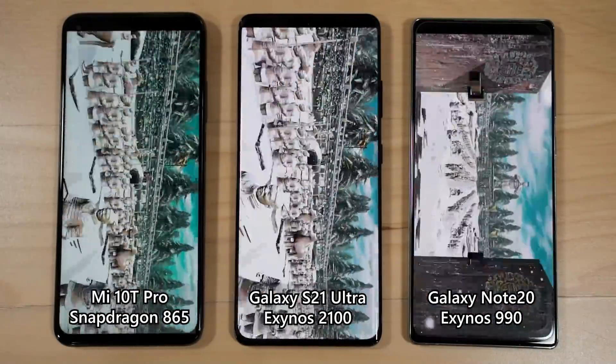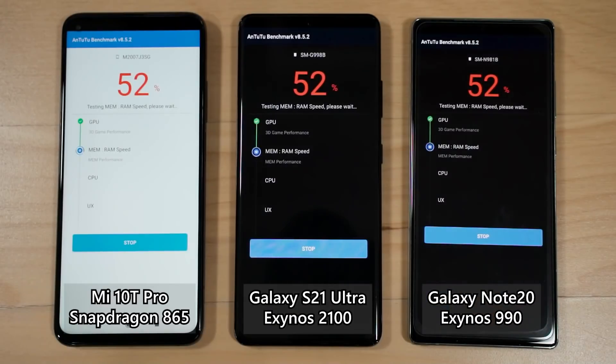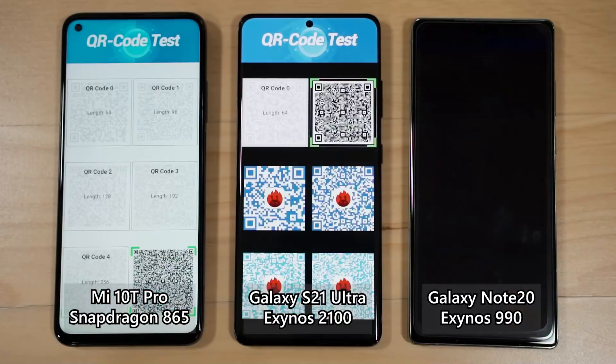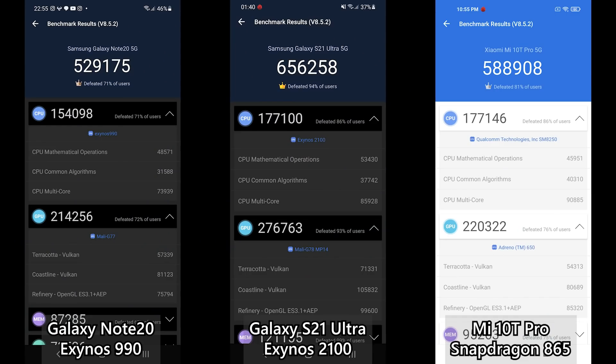Next is Antutu — a benchmark I personally don't love because it aggregates multiple aspects into a single score, inflated by factors like RAM. Isolating just the CPU and GPU scores, the Exynos 2100 trails the Snapdragon 865 in CPU, but the Mali G78MP14 GPU inside the Exynos 2100 is much better than the Adreno 650 inside the Snapdragon 865.